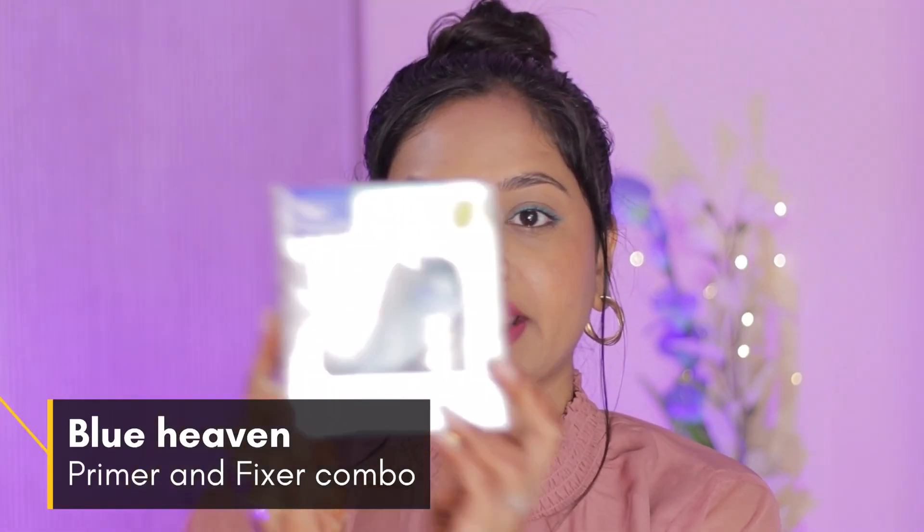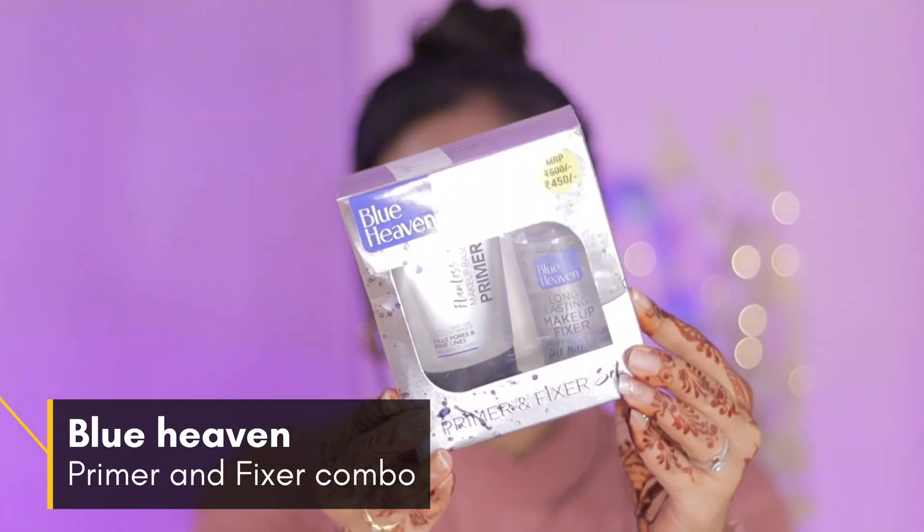So yes, this is the packaging which you can see now. This is the primer, but I will talk about the fixer because this is a dewy glow look. As you can see on my face, even here there is a highlighter, but the glow looks good because of this fixer. So yes, I have applied the primer, and this is the 5-seconds quick-dry, paraben-free, long-lasting makeup fixer.